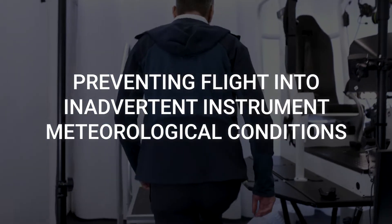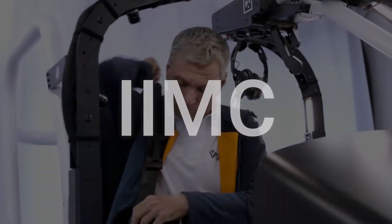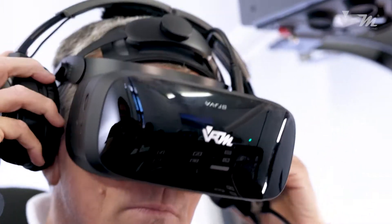Preventing flight into inadvertent instrument meteorological conditions. VRM Switzerland's VR Training Device supports pilots to develop their competencies avoiding IIMC.